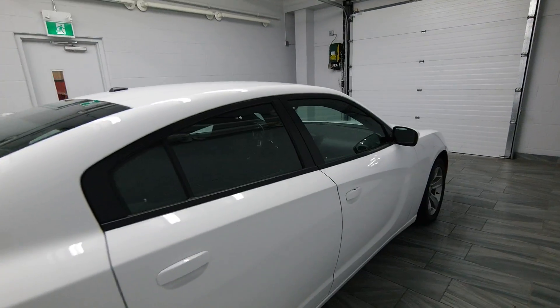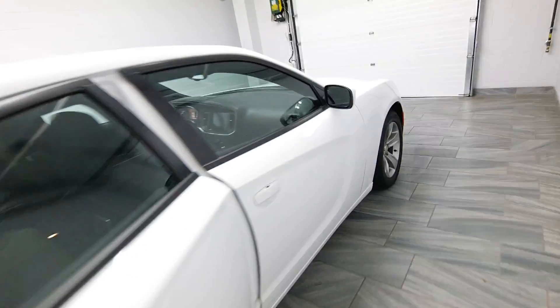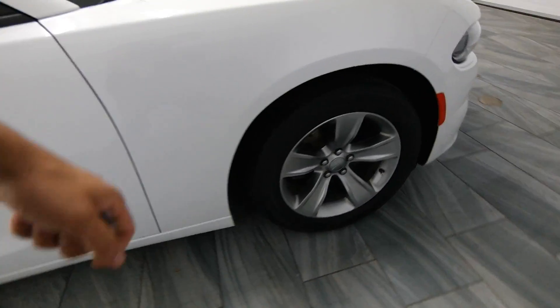It's got dual-chrome exhaust, power windows, rear AC, and alloy rims.